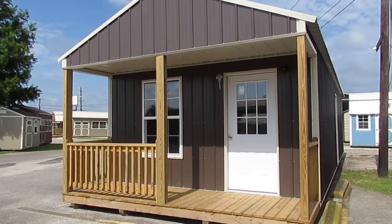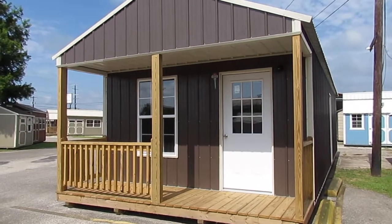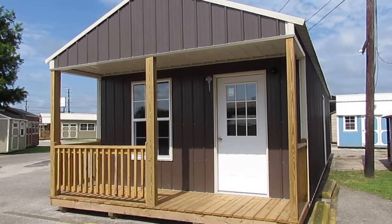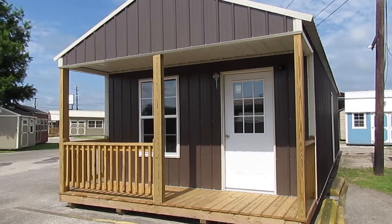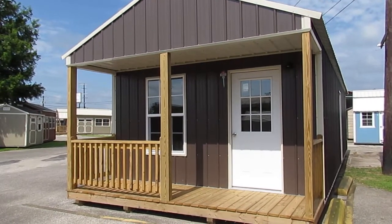Hello everyone, this is Kit from Big W's Portable Buildings in Lafayette, Louisiana, your authorized Dirksen portable building dealer. Today I'd like to share with you this beautiful 14x40 vertical Z-metal cabin.